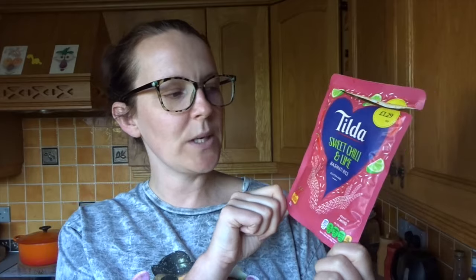Also in B&M, I got the Tilda Sweet Chili and Lime Basmati Rice. This is beautiful. This is two and a half sins per pouch, and if you are calorie counting, it's 161 calories per pouch. I really enjoyed this — the flavour combination of the chilli and the lime really, really worked. I got it in B&M for 69p; I've seen it in Sainsbury's but it was £1.25 per packet, so head to B&M to save a few pennies.